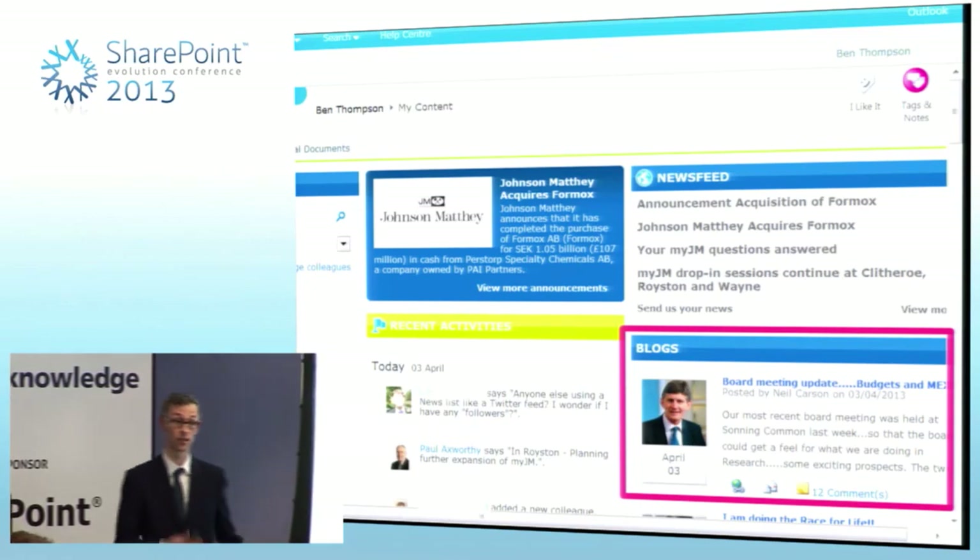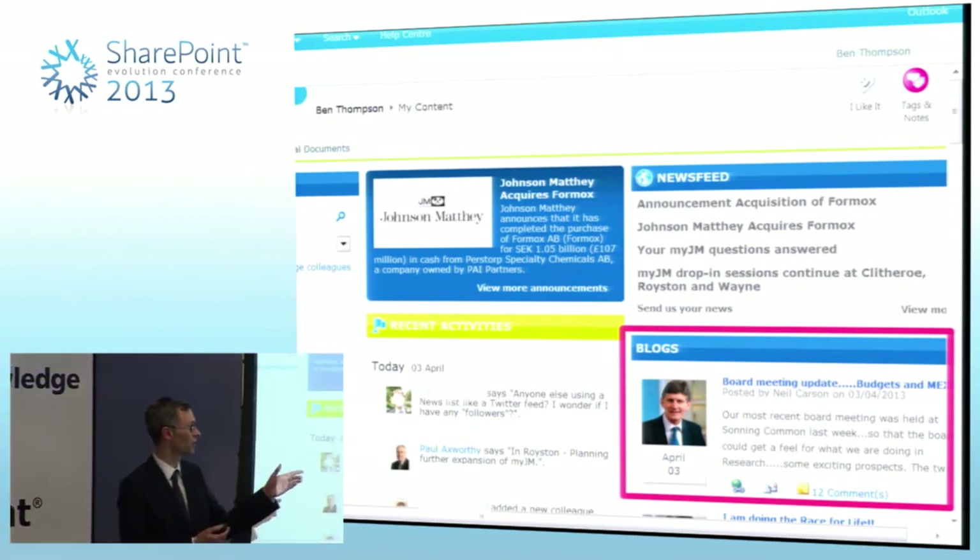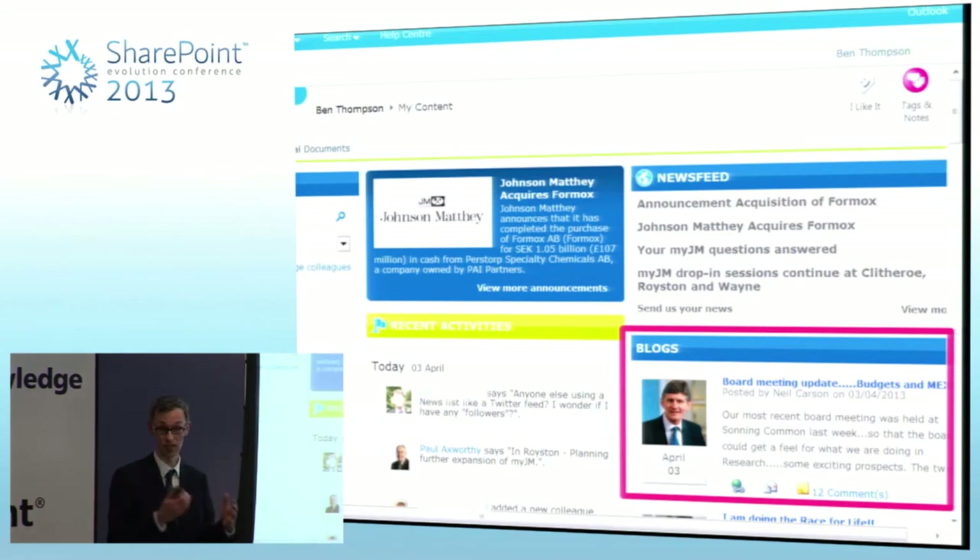I mentioned earlier about the effort we put in to influence the influencers. This is our chief executive — before we launched the system, I spent a session with him, getting his profile up to date. He did it all himself. This is a really good example of how MyJM has brought in a completely new way of working. Previously our employees would maybe hear from the chief executive once or twice a year in maybe a 1,000-word letter that somebody in my department wrote, then emailed as a PDF. Now he blogs himself, a few hundred words, probably at least once a month, and gets loads of comments.